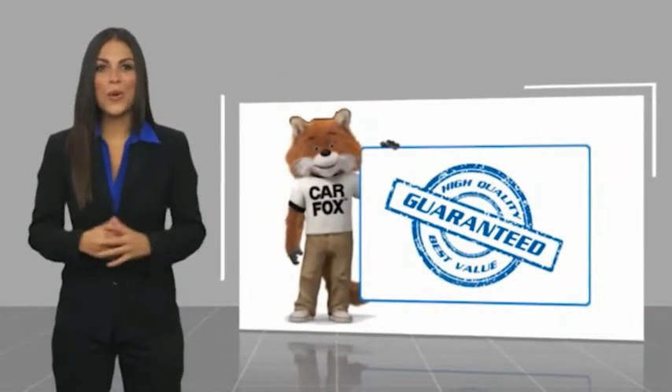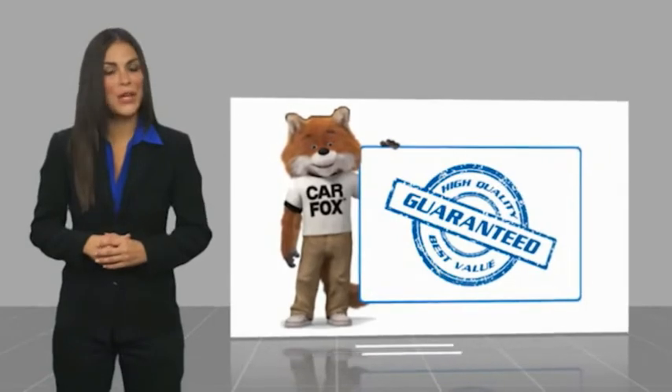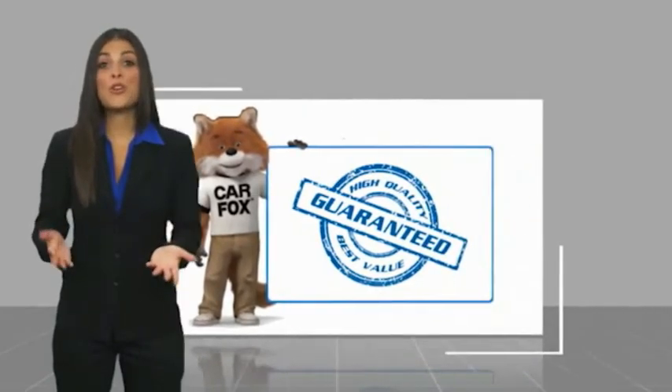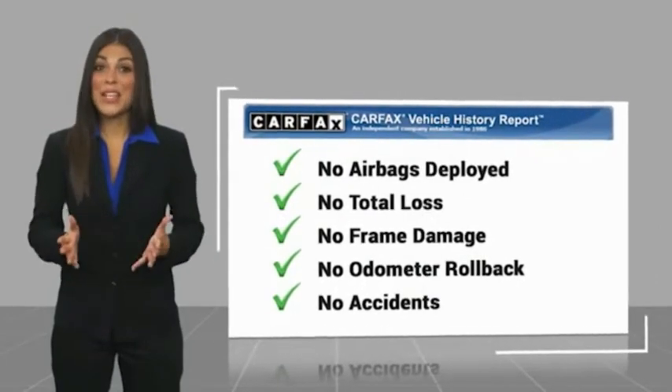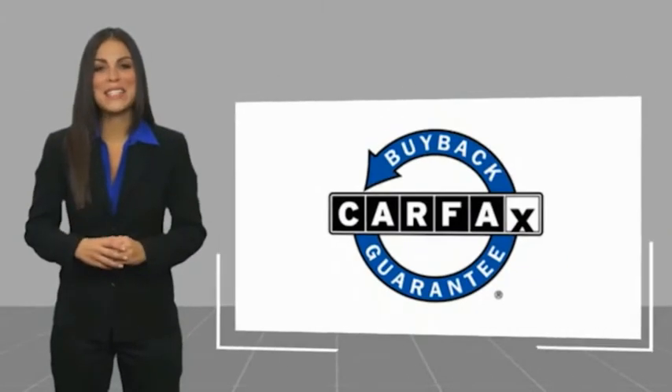Here's another high quality vehicle. Be sure to find a complimentary copy of this report online or contact the dealership. This vehicle qualifies for the Carfax buyback guarantee.